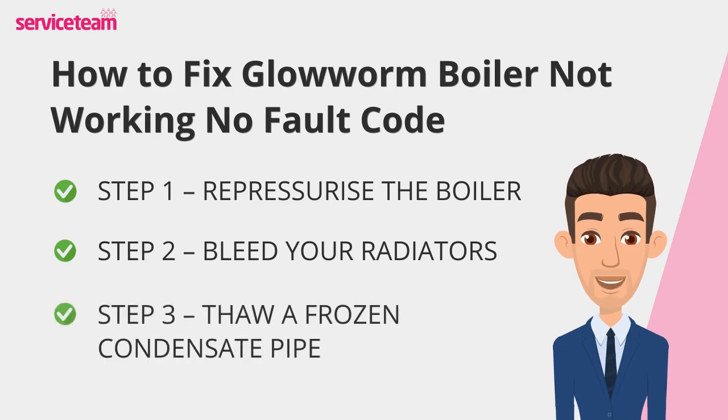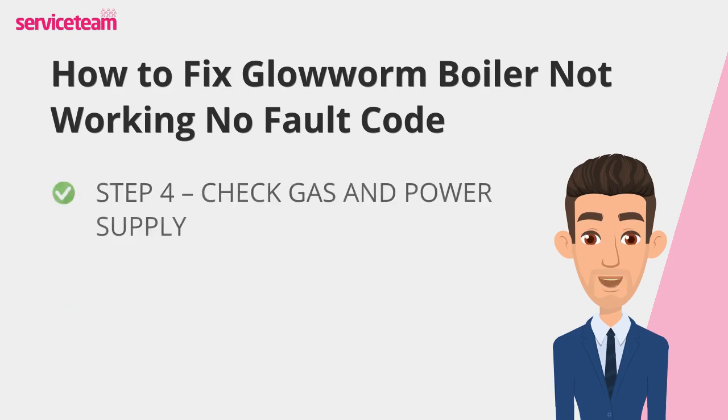In colder months, a frozen condensate pipe can stop your boiler from firing up. To fix this, carefully apply warm water or a hot water bottle to the pipe to melt any ice. Remember, gentle heat is key — don't use boiling water or direct flames. Finally, make sure your gas supply is active and the boiler is receiving power. It may sound basic, but sometimes a simple disconnection or trip can be the culprit.